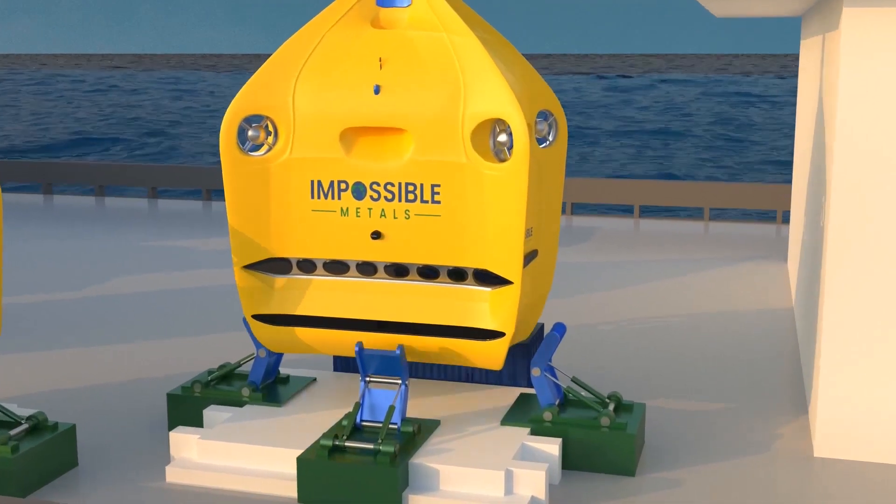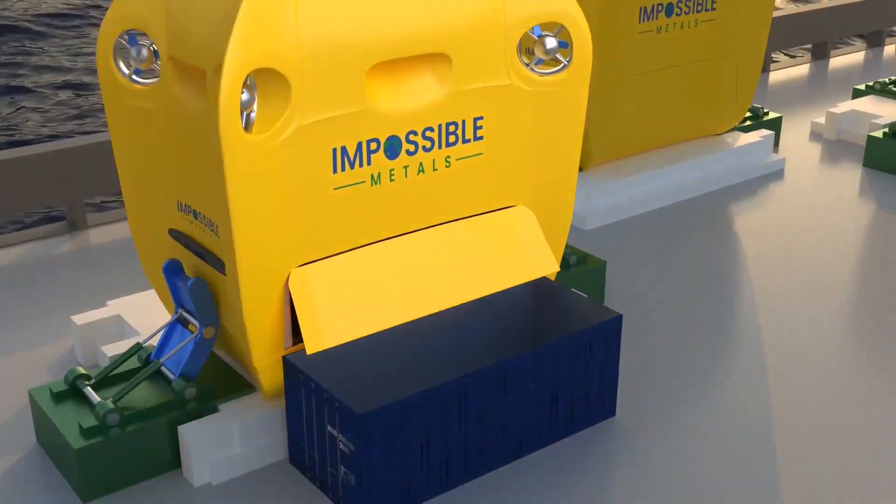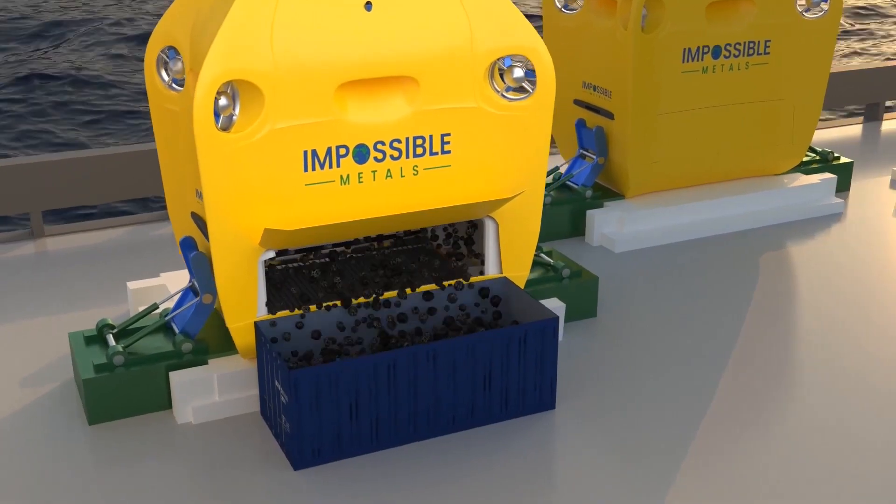What do you think of these underwater robots? Can you think of other applications they can be helpful in? Let us know your thoughts by commenting below.